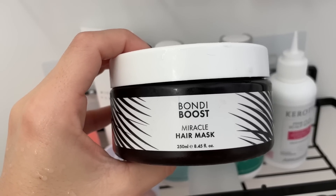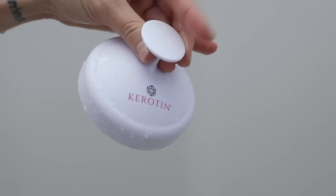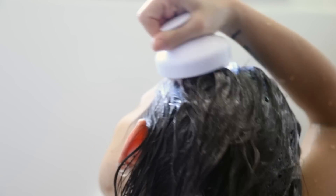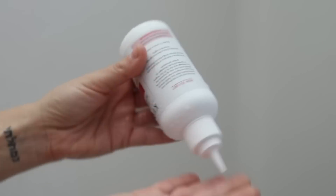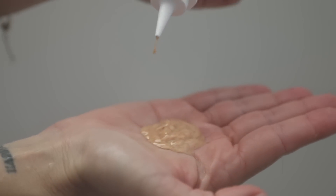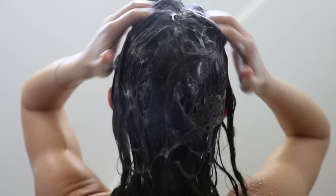I'm using it with this keratin scalp tool — I don't think it's that much different than using your fingers, but it came with this scalp scrub and I really like it. It's the only one I've tried from this brand called Keratin. I expected a scalp scrub to be hard to get out of your hair, but this one's really nice and I've been using it consistently.